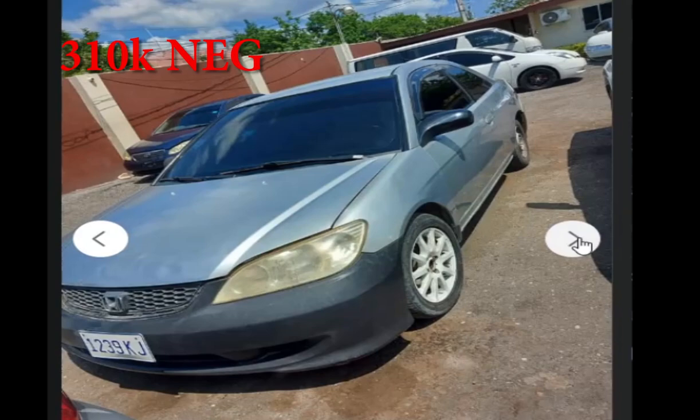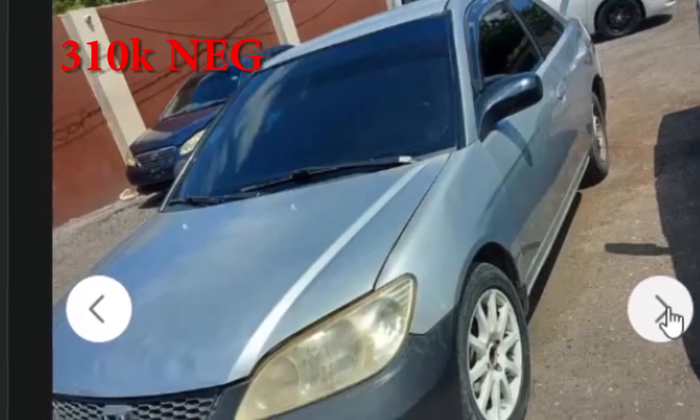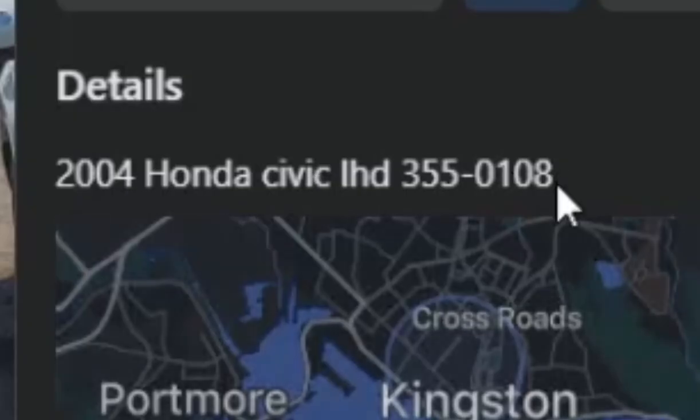The vehicle would do with just a good proper wash, but besides from that we see nothing else out of the usual. This is a Honda Civic 2000, selling for $310,000 — you could probably get it for around $280,000. Here is the contact number if you are interested in this vehicle.